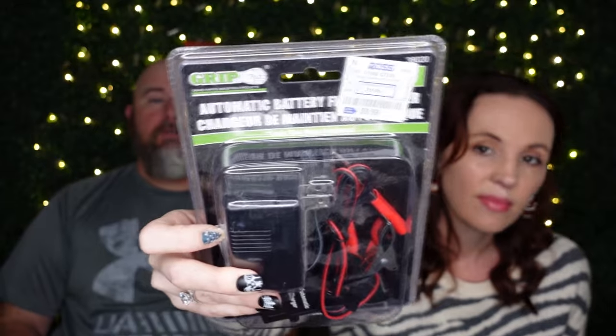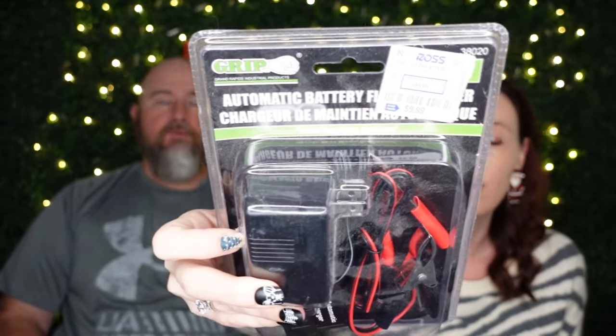For all you guys who have motorcycles, UTVs, ATVs, or even a garden lawnmower — this Grip Tools company sells a float charger. When you put it away for the winter in the shed you can plug that in and your battery won't die over the winter. And it's $9.99.